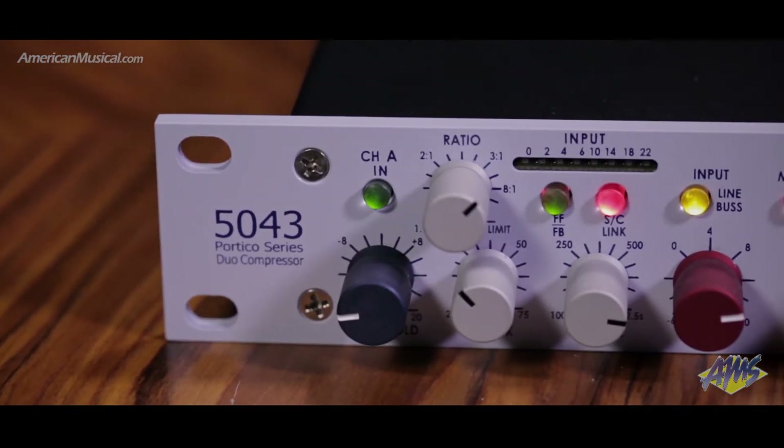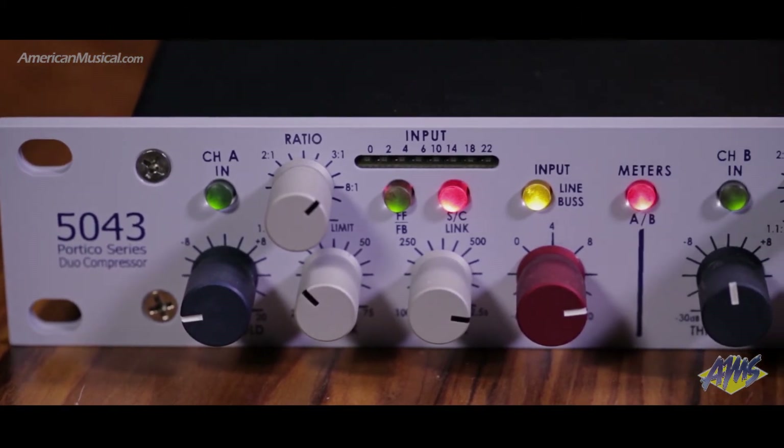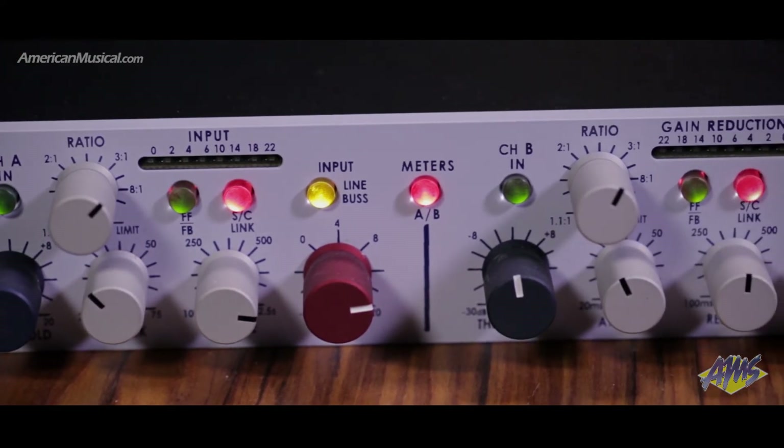Each channel offers a choice of feed forward or feedback compression modes to tailor the VCA response. Choose feed forward for a more aggressive, immediate and accurate response, or feedback for a sweeter, more musical compression.